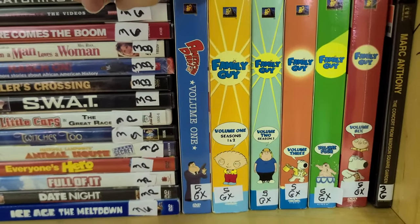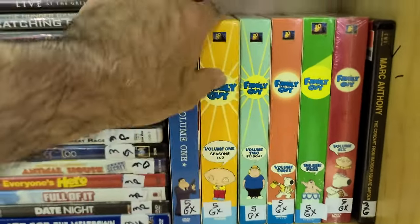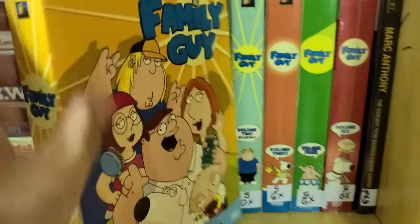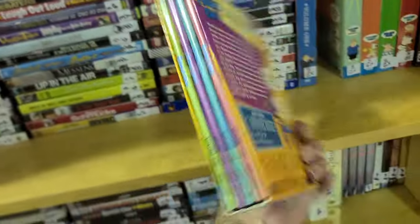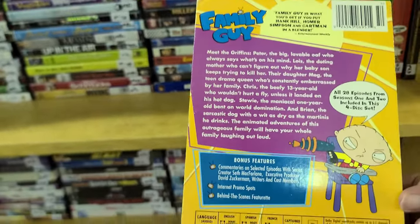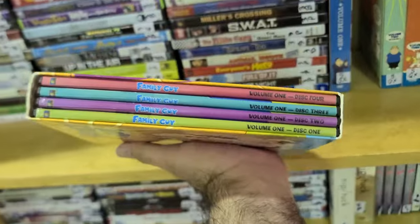Shifting over to television, I did see Family Guy — seasons one, two, three and all that. I'm guessing green is going to be the 50% off, even though it says GX. I'm definitely more of a Simpsons guy. I don't know when Family Guy premiered — '99 or somewhere around there.